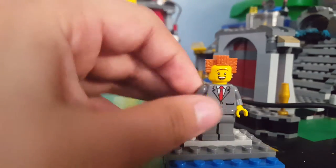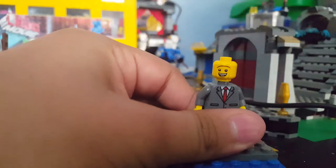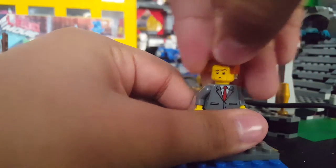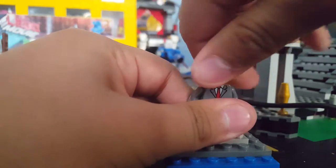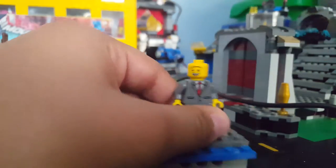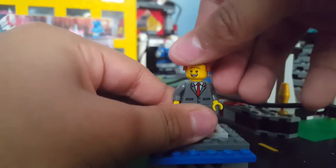Then we have President Business. He has a happy face and another face — I'm not sure what it is, but maybe it's like during Emmett's speech. Spoiler alert. It's a really cool minifigure. I really like this hair piece — it looks like a brick to me.